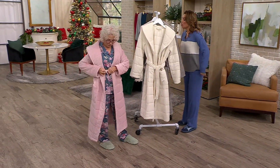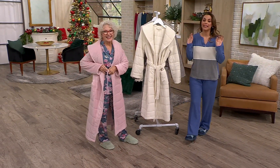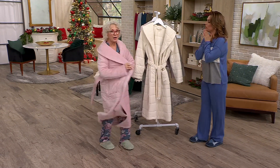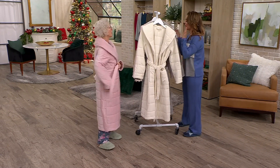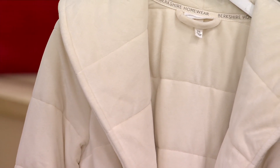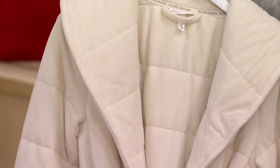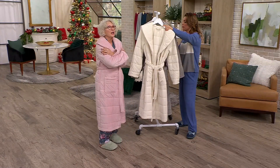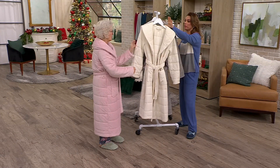This is now quilted baby fleece. Speaking of quality fabrics, I've never felt this type of fabric before — this is our baby fleece and it is so soft. We're saving — it's like 34 dollars — yes, on this robe.